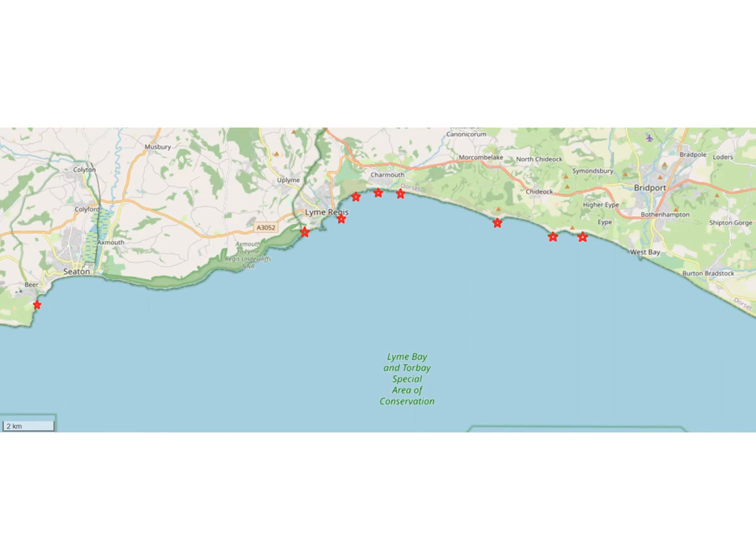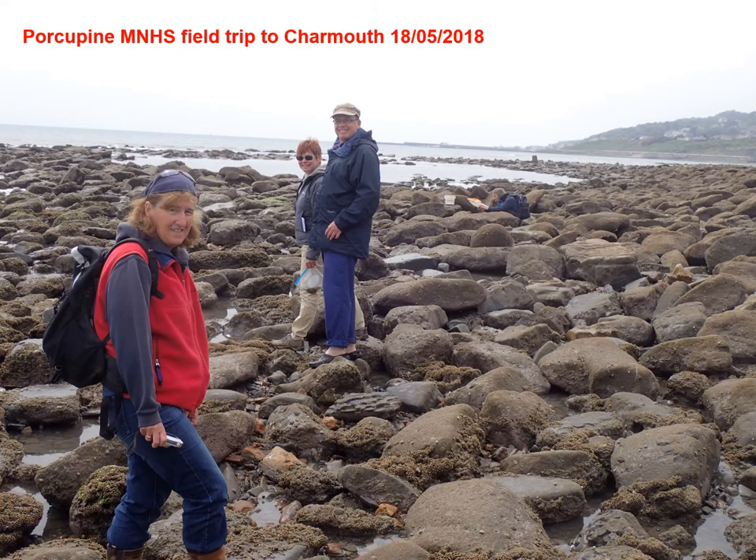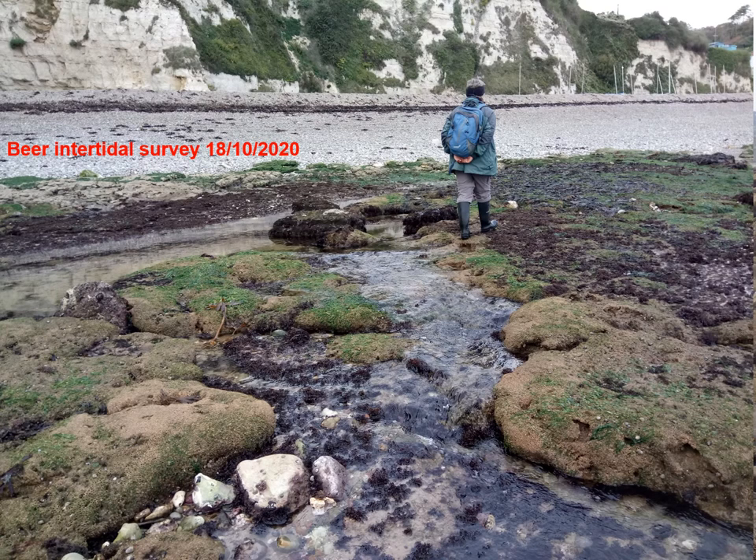There were a couple of opportunistic trips in more recent years, one of which was the Porcupine field trip to Charmouth in May of 2015. You may recognise some of these people on the shore at Charmouth, being very careful not to trample on the Sabellaria that you can see on the boulders in the foreground. And as mentioned at the start, there was the trip to Beer in East Devon last October.